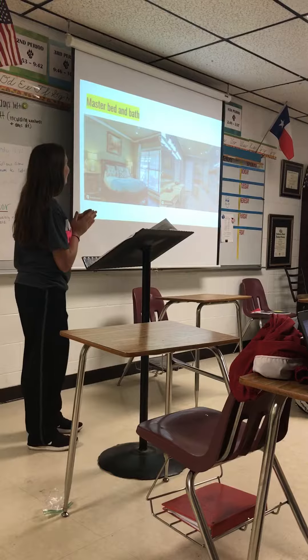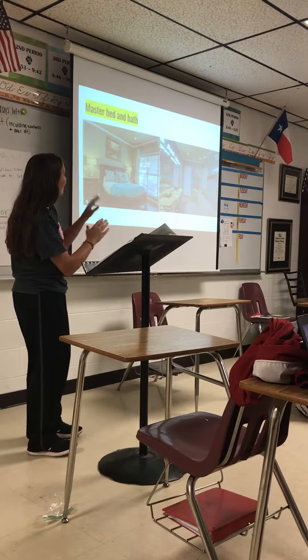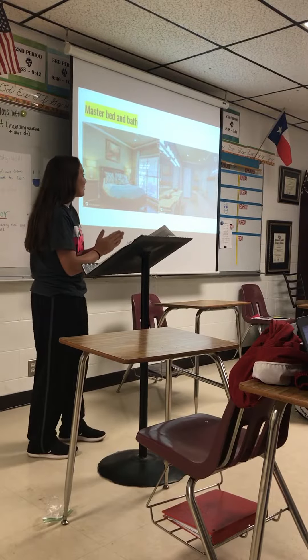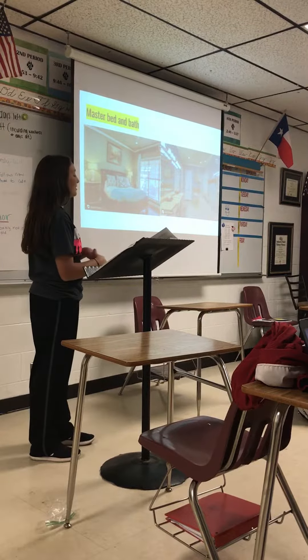Here's the master bedroom. As you can see, it's very spacious and has windows. The master bathroom has a huge shower and a bathtub and it has two sinks.